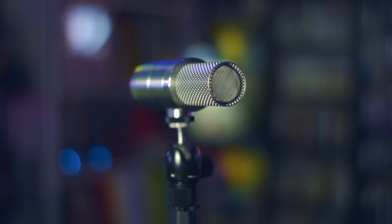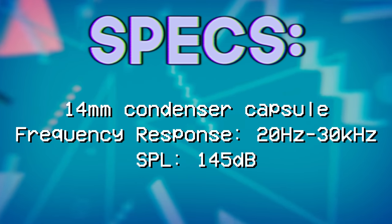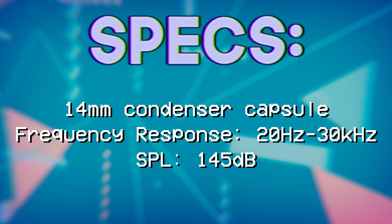This microphone has a 14 millimeter condenser capsule, and the frequency response is 20 hertz to 30 kilohertz with an SPL handling of 145 decibels, which is pretty nice, and the windscreen should help with plosives.